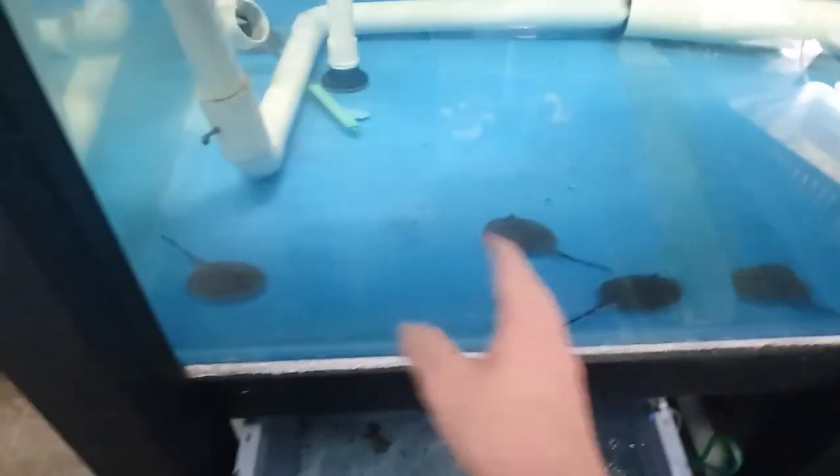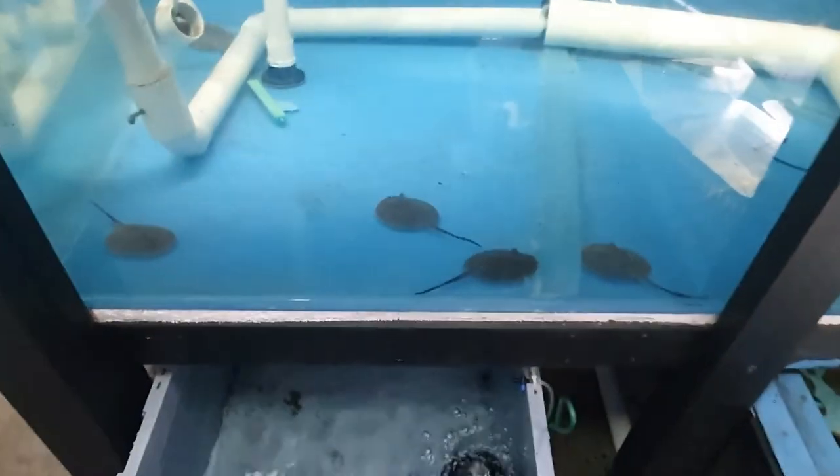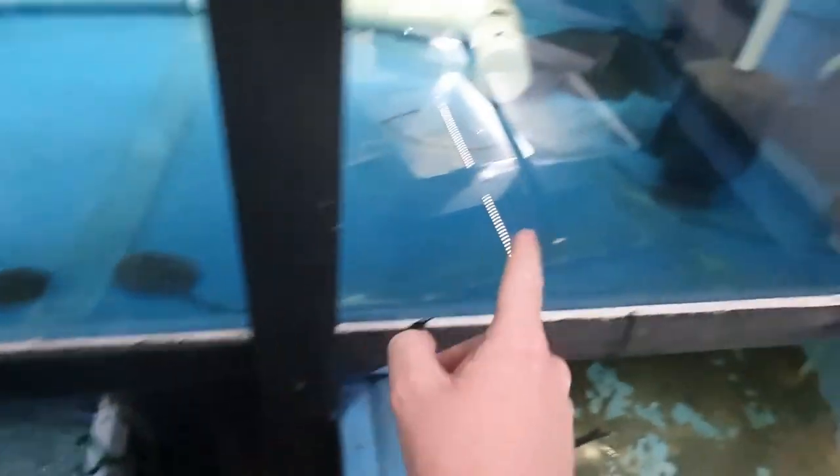G'day guys, welcome to Rumble's fish room! I've got some pretty exciting news - you've probably already seen it in the thumbnail - we've got stingray pups! This is exciting: there's one, two, three, four, five, six from what I can tell.